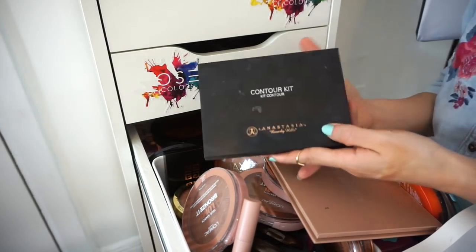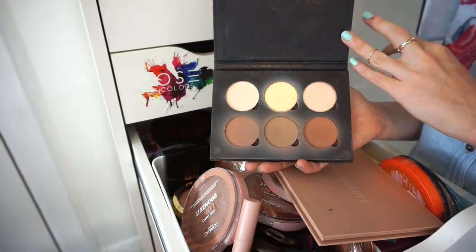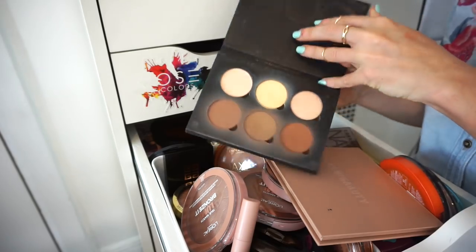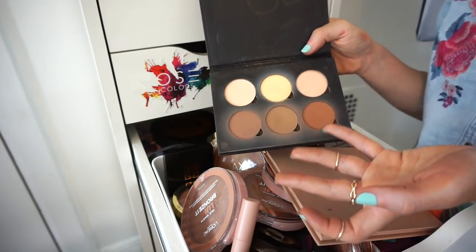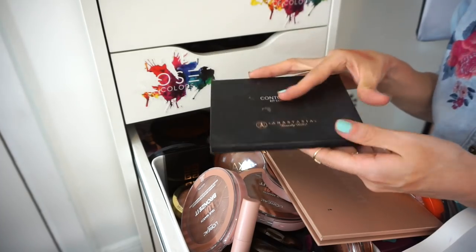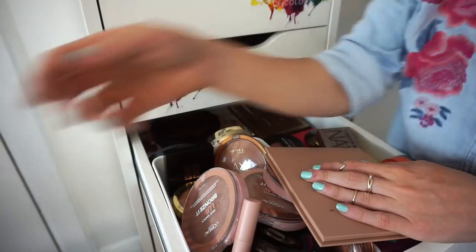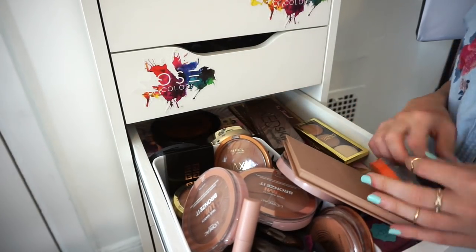This is the ABH Contour Kit. I really liked it for some time and used primarily one shade, but I don't reach for it anymore and the quality doesn't feel as good as when I first bought it. I'll give it to a friend or sell it. Decluttering.